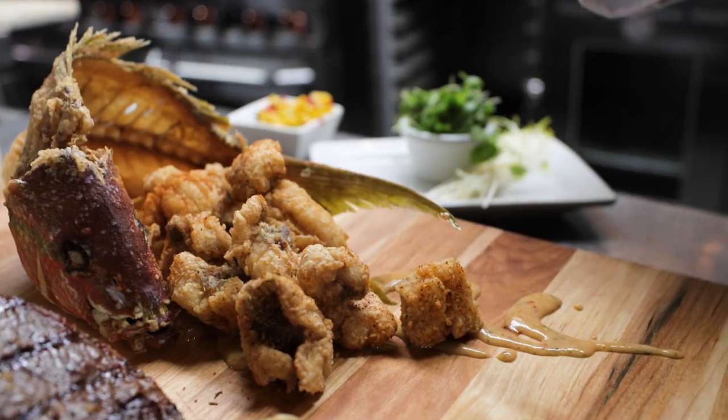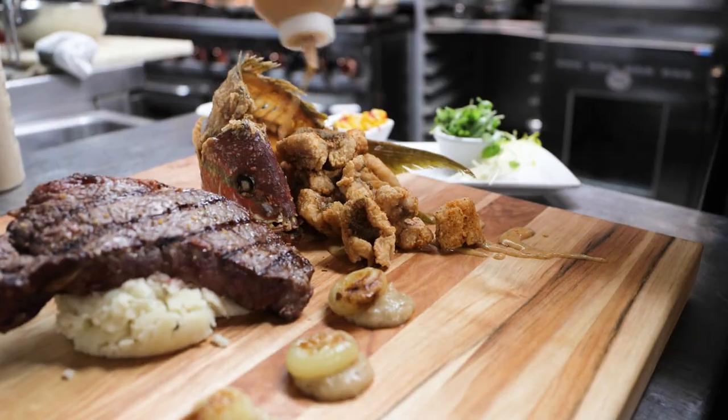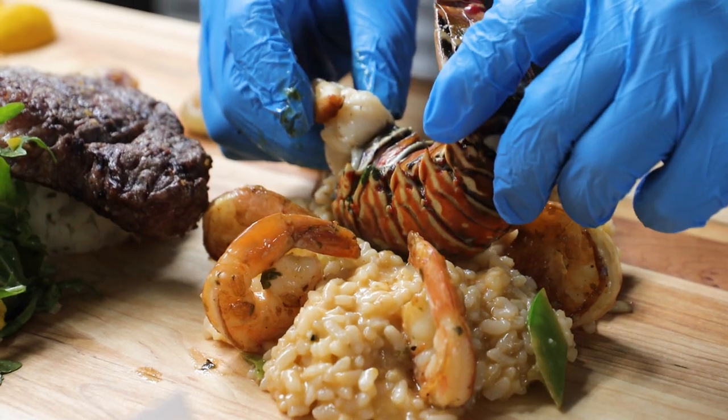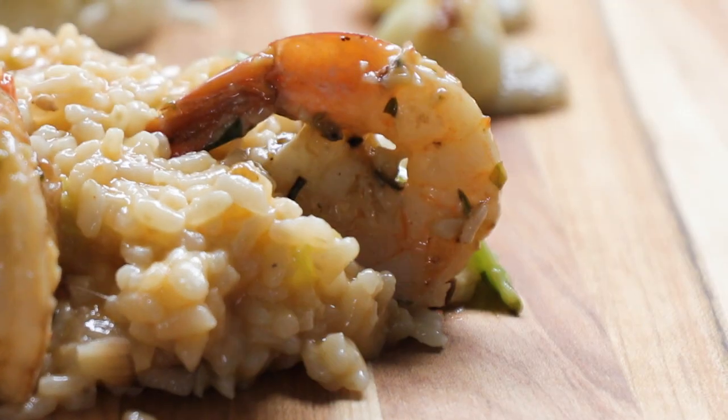The Rusty Pelican board for two features a whole fried snapper, some amazing sauces, steak on top of horseradish potatoes, and some lobster and shrimp risotto. It is sure to make your mouth water on the water.